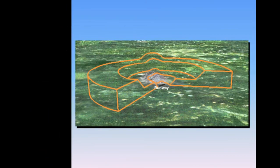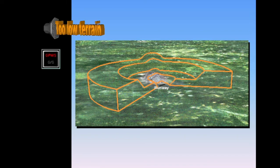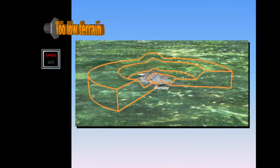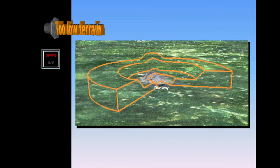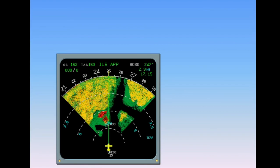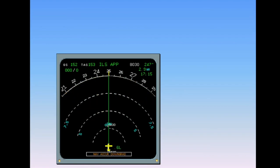The second enhanced GPWS protective function provides a terrain clearance floor envelope for each runway stored in the database. This function warns against a premature descent below this floor, regardless of aircraft configuration. The relative height is calculated using the captain's barometric setting; thus, the system does not protect against barometric setting errors. The position is calculated using FMGC-1, so the system does not protect against FMGC-1 position errors. Should NAV accuracy become downgraded, the enhanced functions of the enhanced GPWS are automatically deselected and will remain so until high NAV accuracy is restored. The basic GPWS functions remain operative.